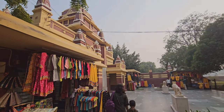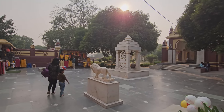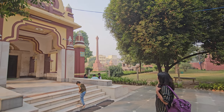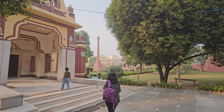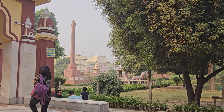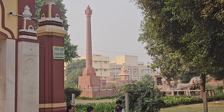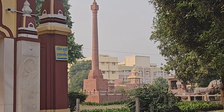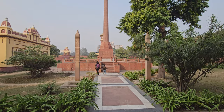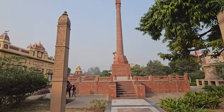Like all Birla Mandirs, this is a very beautiful temple — look at the structures. You have a Gita Stambha and Arjun with the chariot. There are inscriptions on the Gita Stambha. Let's check it out — you can see some inscriptions already.